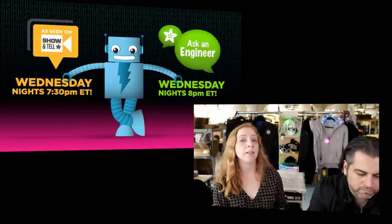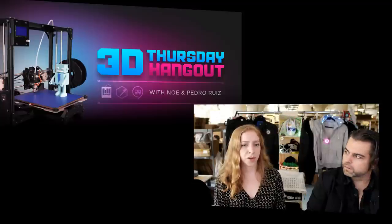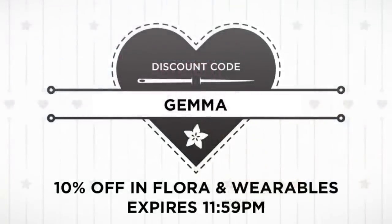Tonight — if you want to show off your own project, come back for Show and Tell at 7:30 on Google Plus. Sign up beforehand in the announcement to say you want to show a project, you'll get invited to the circle, then invited every Wednesday night. After that at 8 o'clock is Ask an Engineer — you'll learn about new products and cool stuff. Tomorrow as always is the 3D printing show with Noe and Pedro — 3D Thursday Hangout. Don't forget the code is Gemma — 10% off until 1:59 PM Eastern Standard Time tonight. Thanks for watching, and we'll be back here next week.